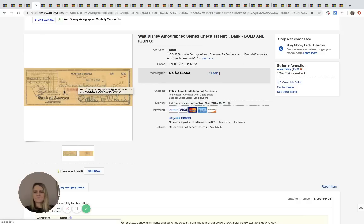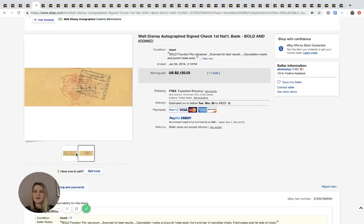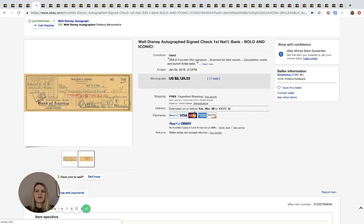This is an autographed/signed check from First National Bank signed by Walter Disney — it sold for $2,125.03 with 11 bids and free shipping. You can actually see Walt Disney's signature on it. Where on earth does somebody find something like that? It was listed as a one-day auction, which seems like a mistake — a seven-day listing would have gotten so much more exposure.